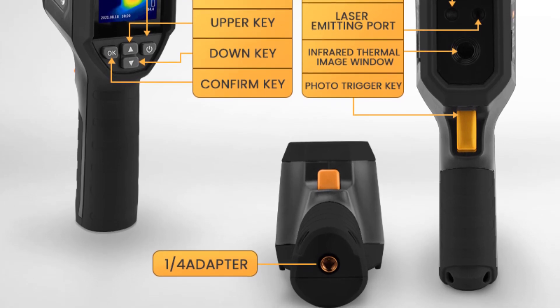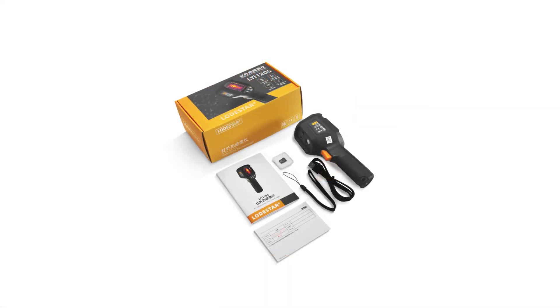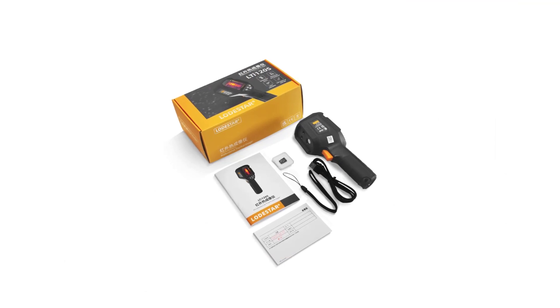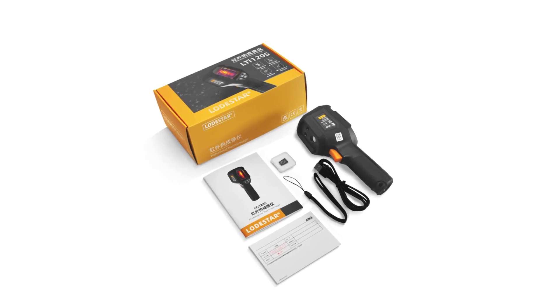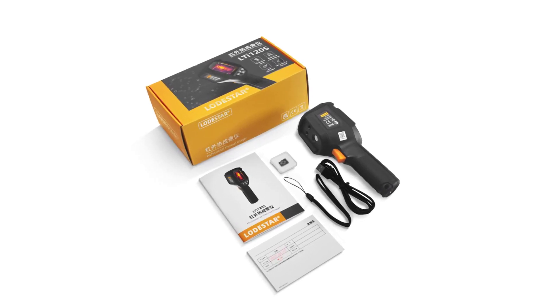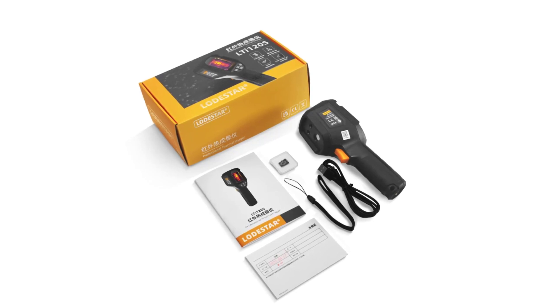Equipped with a temperature measurement range of minus 20 to 400 degrees, the LTI 120's offers versatility across a wide spectrum of applications. Whether you need to detect hotspots, identify insulation issues, or troubleshoot electrical systems, this thermal imager provides accurate temperature readings with reasonable precision.